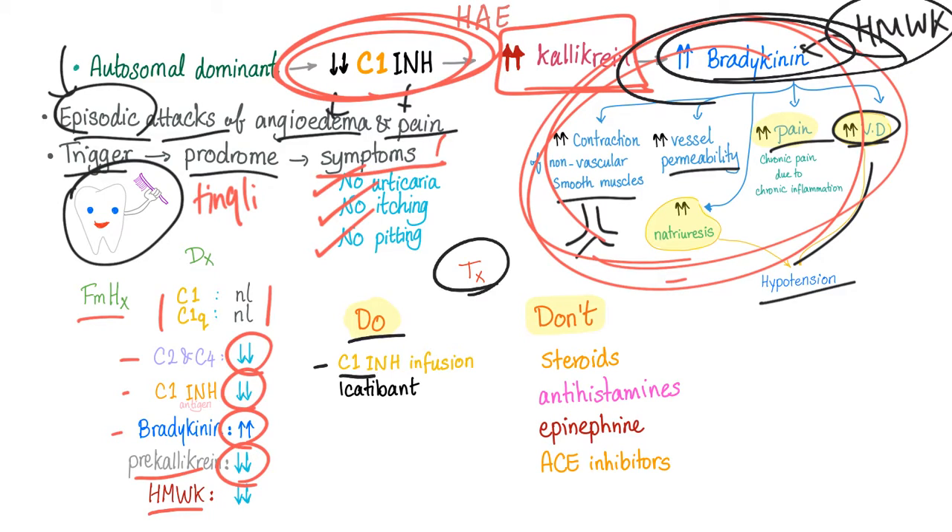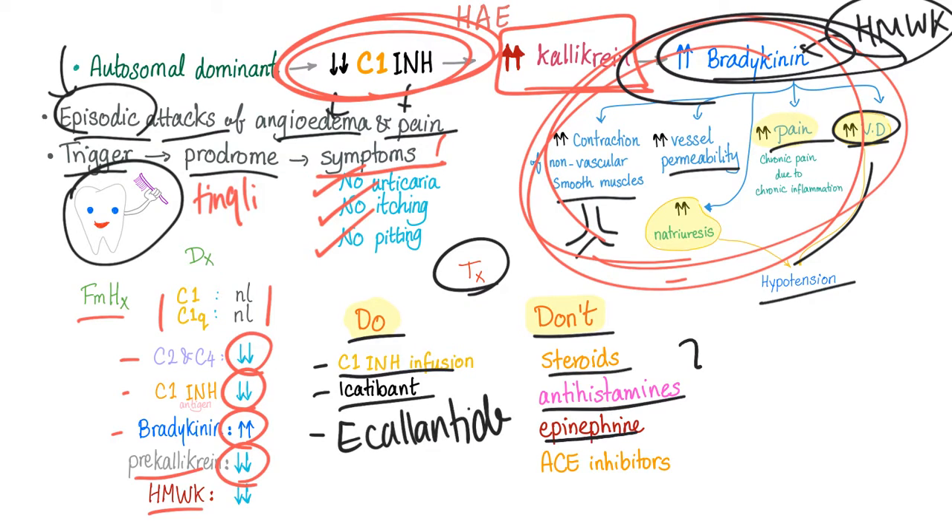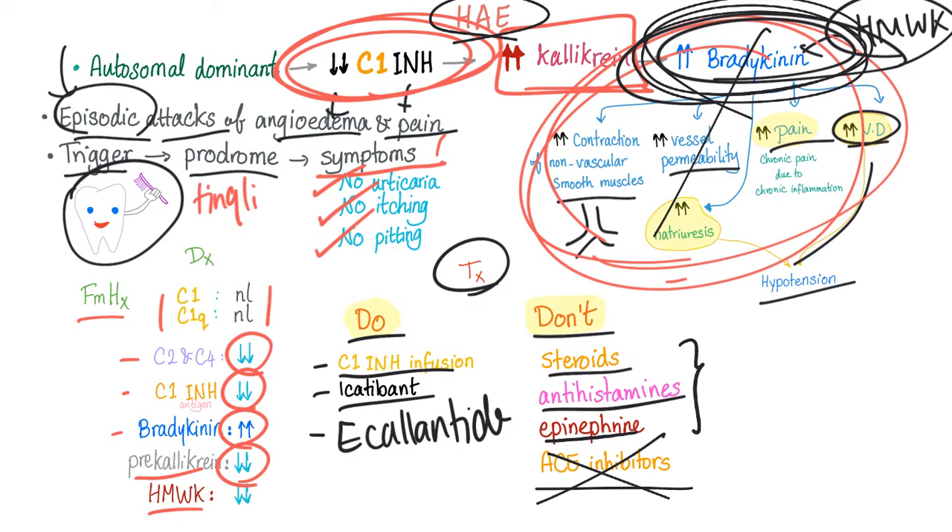Treatment: do give C1 inhibitor by infusion. Also use icatibant as well as ecallantide. Do not give steroids, antihistamines, or epinephrine — because this is a problem of bradykinin, not histamine. And do not give ACE inhibitors; they will make it worse. ACE inhibitors inhibit ACE, leading to even more bradykinin, causing more of these symptoms.